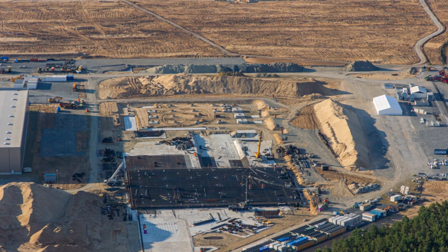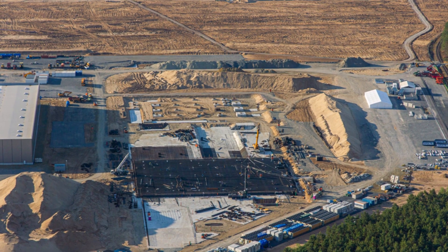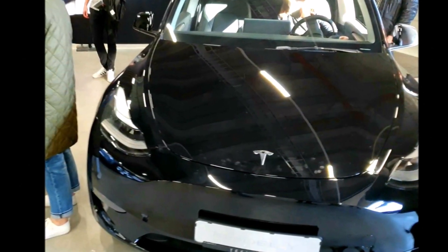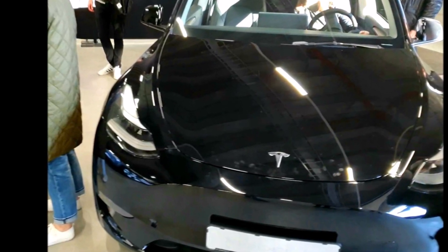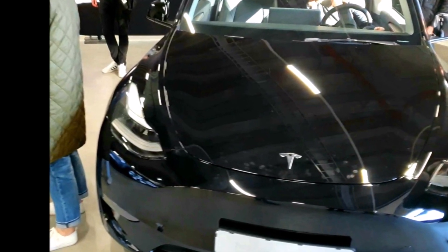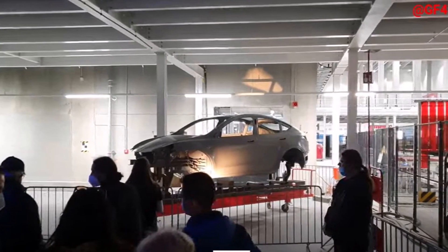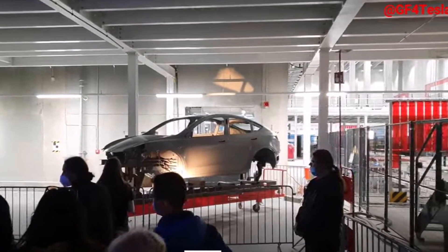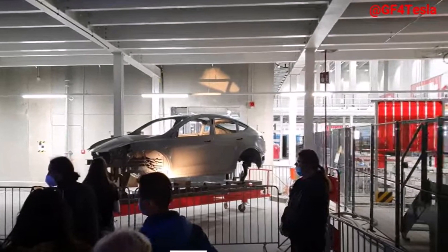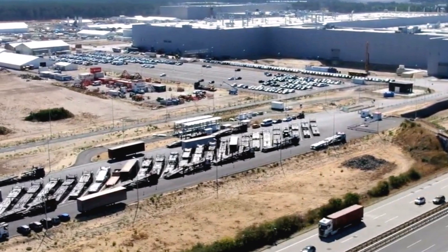Ferrago said: "The quality of the build — which you can evaluate by manipulating doors, observing panel gaps, paint and color — was surprisingly excellent. Being based in Germany probably has a lot to do with it; local skills matter. But my impression was that the major driver of these improvements is simply experience. Berlin is a much-improved factory compared to Fremont, and we see it in its cost efficiency as much as in the quality of the products coming out of it."